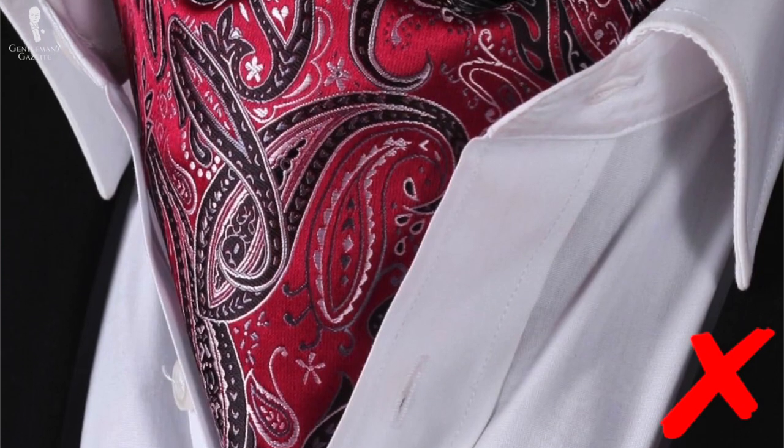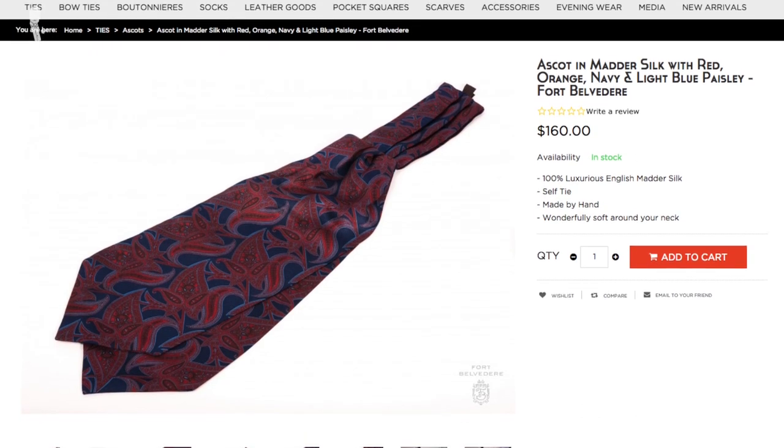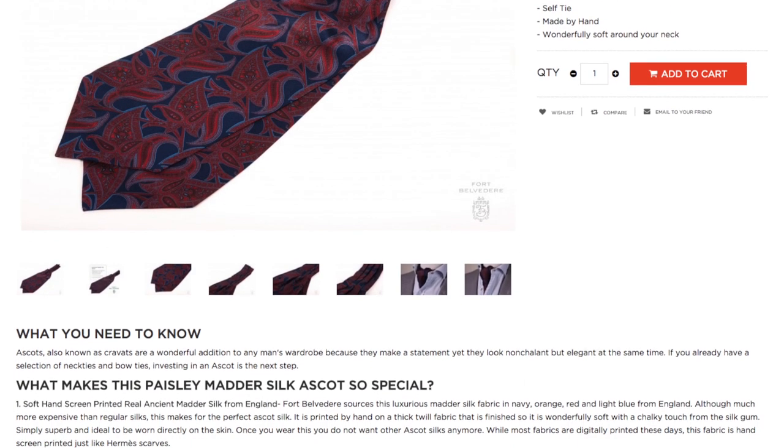Because you wear an ascot right next to your skin in an area where you have your beard growing, it's important to get one that is printed and not jacquard or woven — otherwise you easily pull threads and your ascot is ruined after just a few wears. It also has to be soft since it's right next to your skin. A soft silk is really the way to go. At Fort Belvedere, we give our ascot silks a special soft finish with the gum from the original silk thread, giving it a marvelous touch with a slight chalky feel.